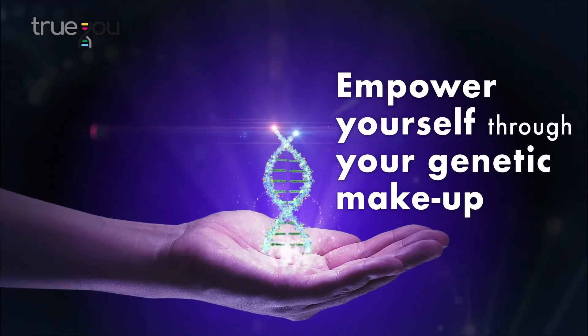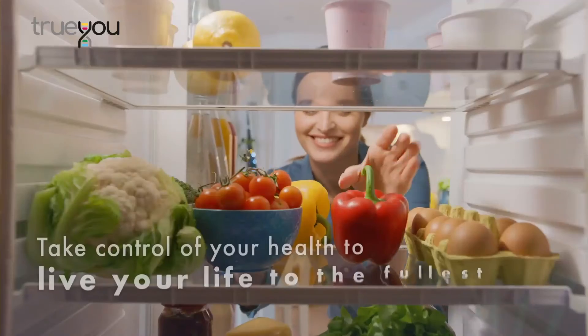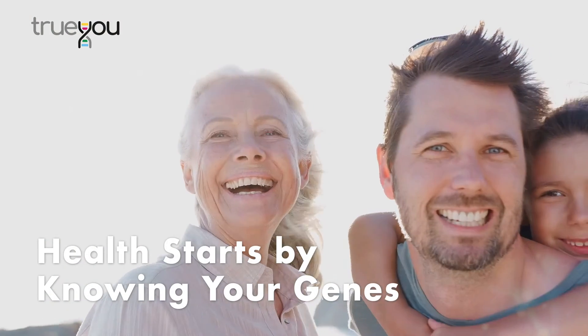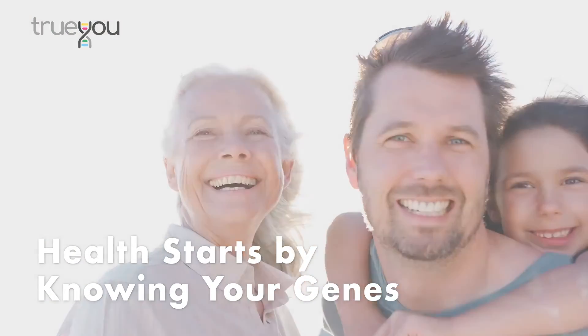Empower yourself through your genetic makeup to take control of your health, to live your life to the fullest. Health starts by knowing your genes.